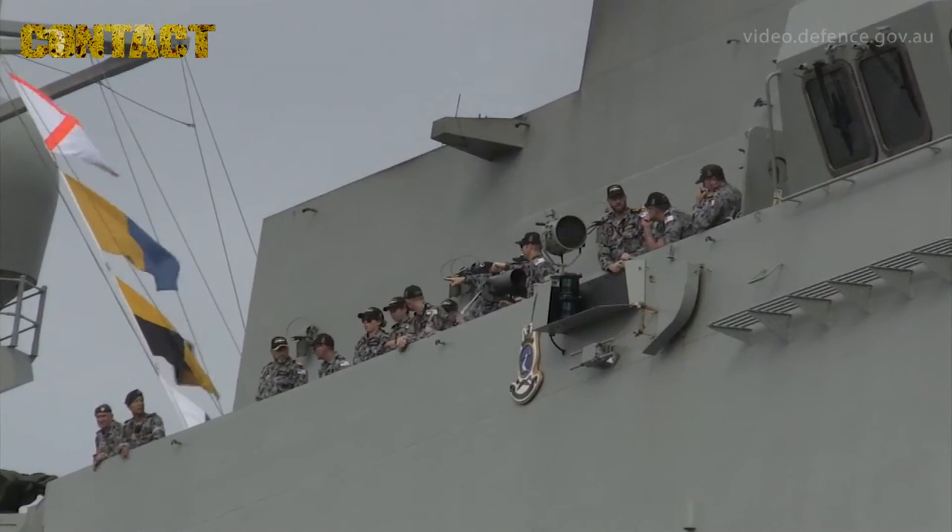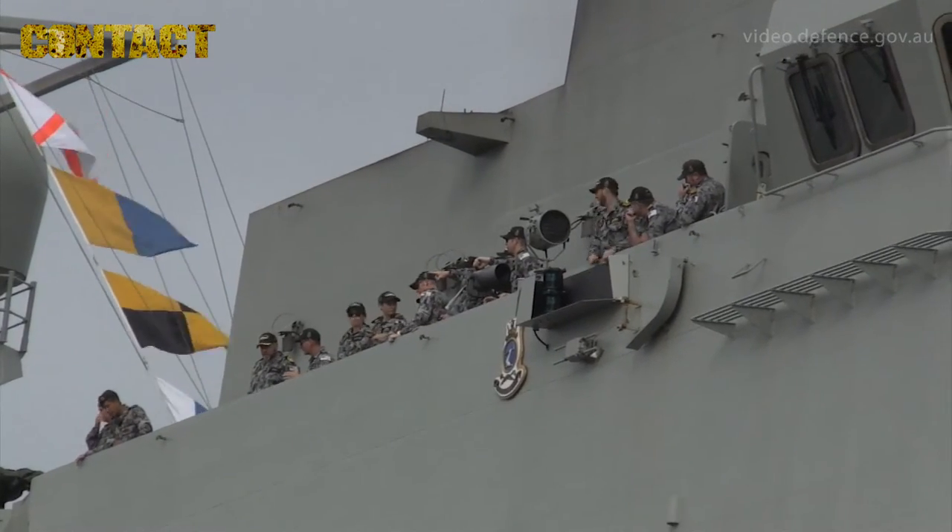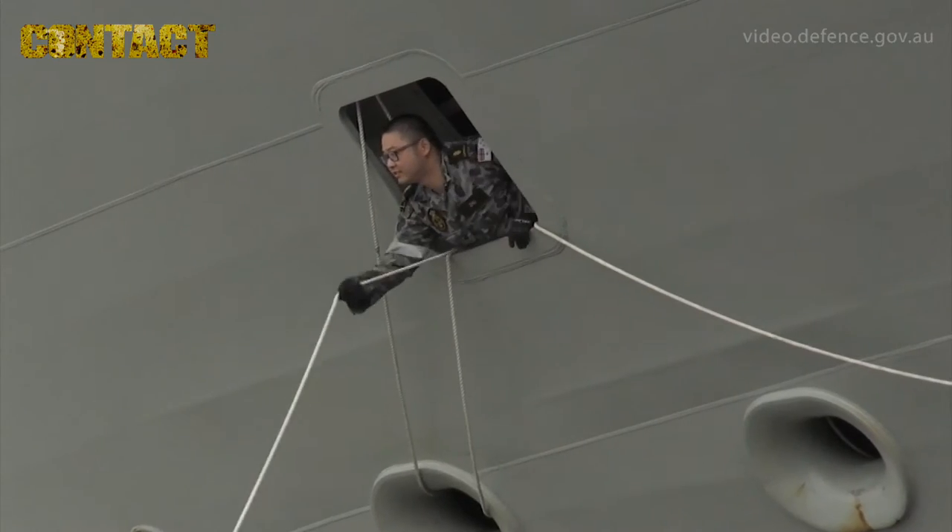The landing helicopter dock is one of the most sophisticated air, land, sea amphibious systems in the world. Key among those are our ability to host battle staffs on board in order to exercise command and control over task groups.